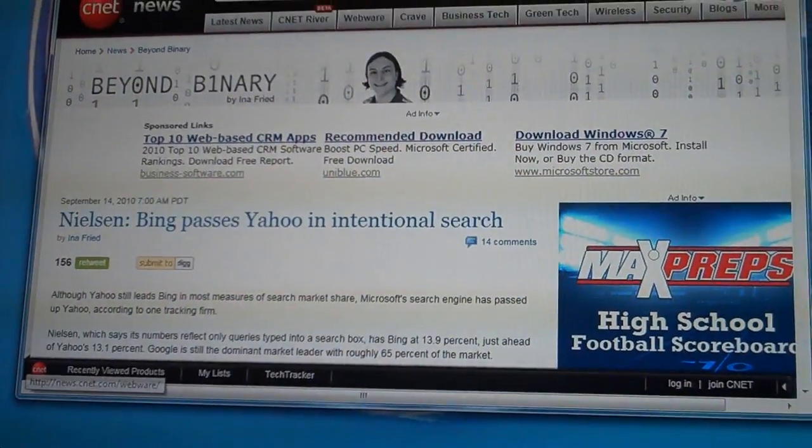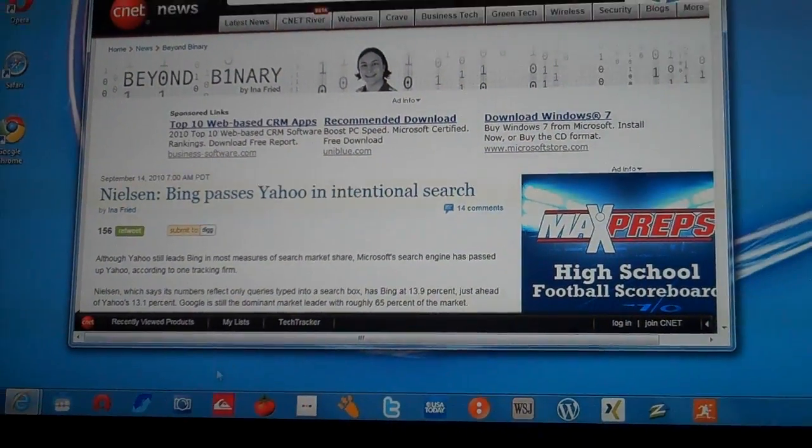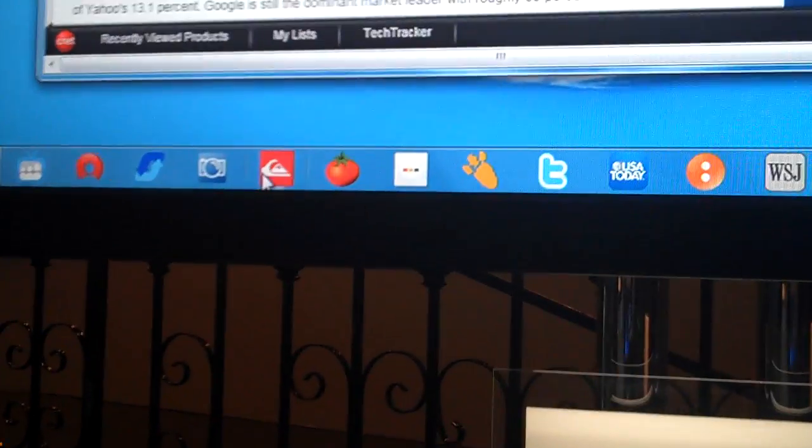What are some of the features of the user interface? Let me show you one in particular. Here I've got a Windows 7 desktop. If you look here along the bottom, you'll see that I've pinned a lot of websites that I use a lot.